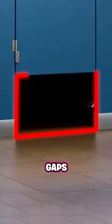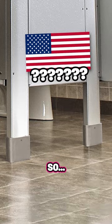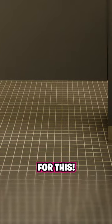Why do American bathrooms have these gaps at the bottom? In almost every country, the doors go all the way down, so why not in the States? Well, there's actually a ton of interesting reasons for this.